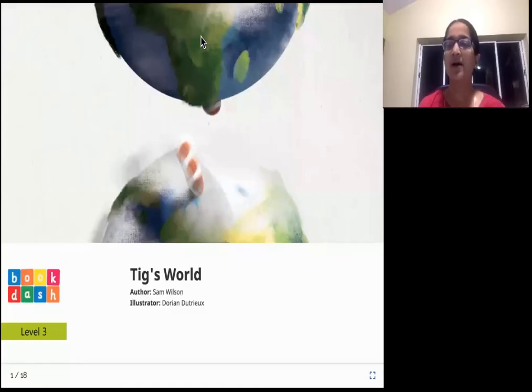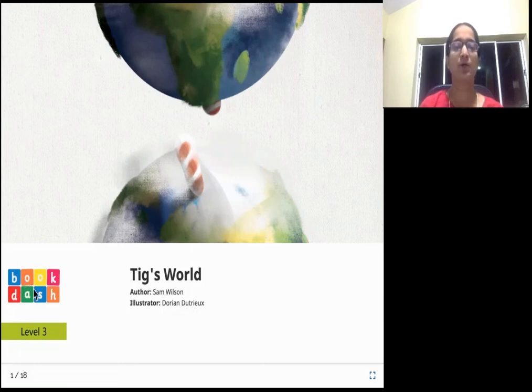Hello everyone. How are you doing today? Are you ready for a story? Tig's World - that is going to be today's story. The author of the story is Sam Wilson and the illustrator is Dorian Deutrix and the publisher of this book is Book Dash.